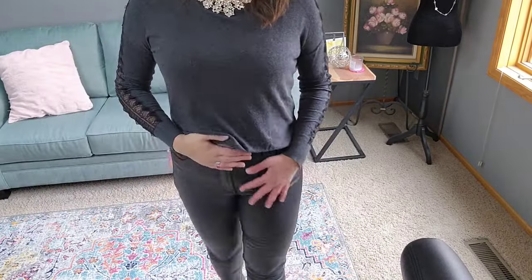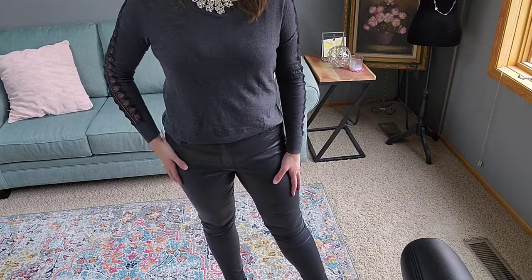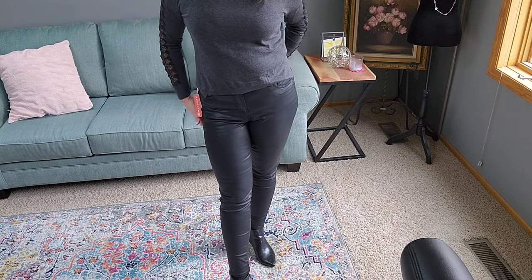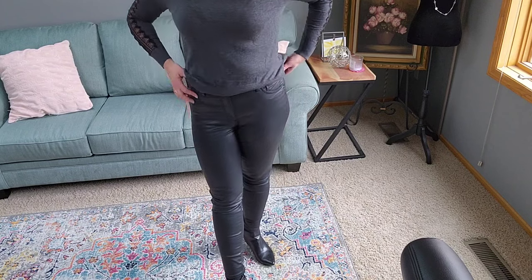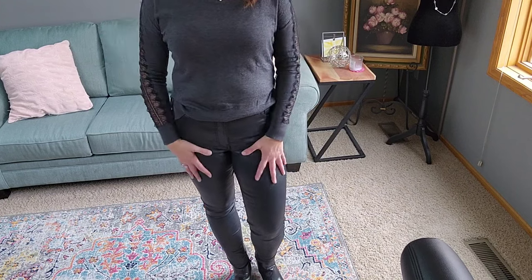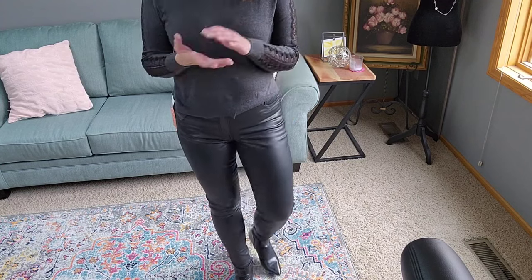Next I'll show you the bottoms — another item from the Wantable holiday box. I have on a pair of Cut from the Cloth Mia skinny coated black jeans, these are $99. I did request these; my last Wantable I got a very similar pair but they were boot cut, and I thought it'd be fun to have a more sleek silhouette. I've never owned anything pleather or coated, so it does feel kind of sexy and fun, especially for a night out.